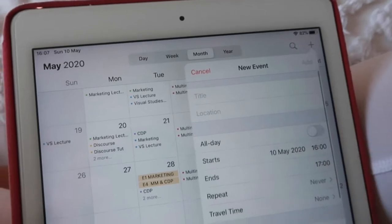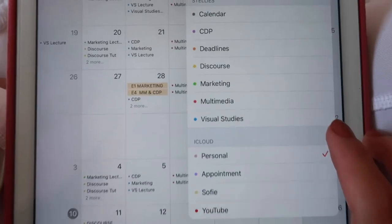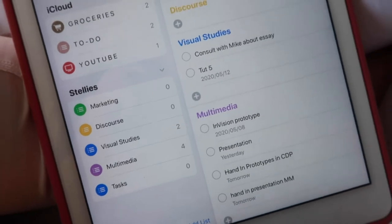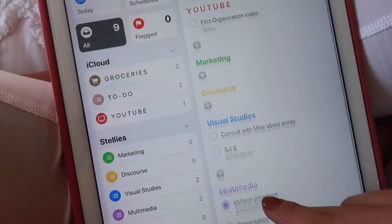On the topic of planning, there are also some apps you can use. I personally use the Calendar app on my iPhone — I calendar-block my timetable, so I put in each class, each lecture to watch, and my main deadlines. I also use the Reminders app, which is really helpful — I put in all my homework and when I need to hand things in, organized by day. There's also a to-do list function in the Notes app which you can use as well.